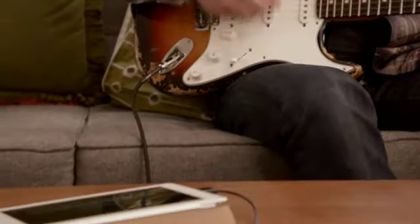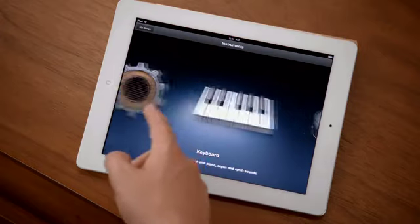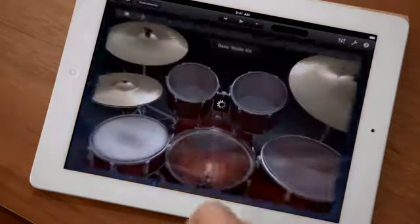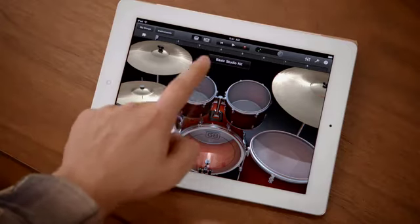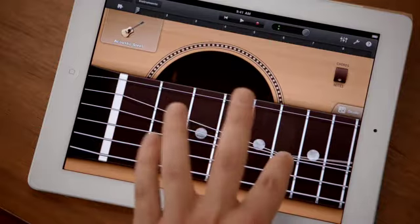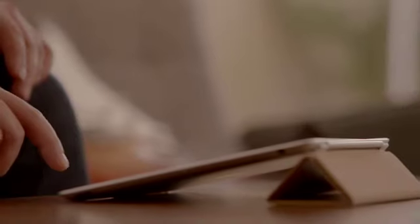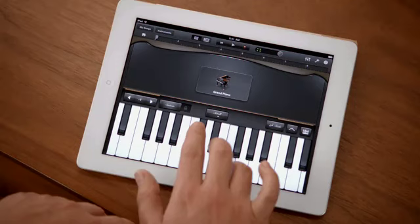GarageBand is an absolute blast. You can use your own instruments, or you can just use the touch instruments that are built in. And those are integrated so well into the iPad that as you tap harder, it plays louder. It just reacts to what you're doing. When you're playing guitar, you can bend the strings. It's just amazing. You don't have to be a musician to use it. Just open it up, start tapping away, you're making music.